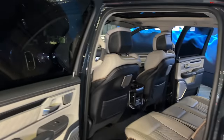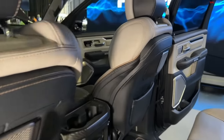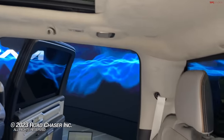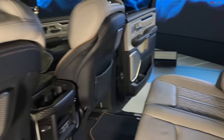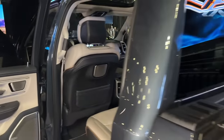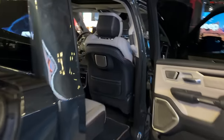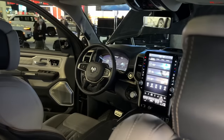Pricing is not available yet. Tradesman, Bighorn, Laramie, Limited, and Tungsten editions will be available, going on sale late in 2024. Thank you very much — follow TFL.com for everything from New York and also Moab, Utah. I'll see you on the next one.